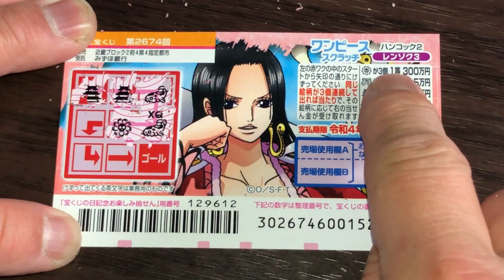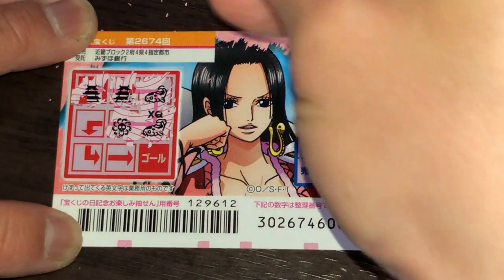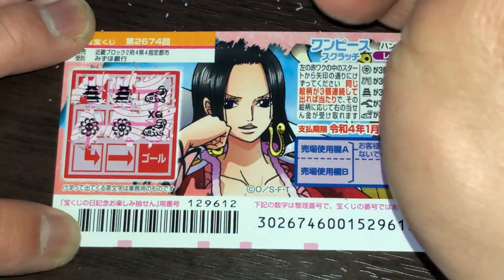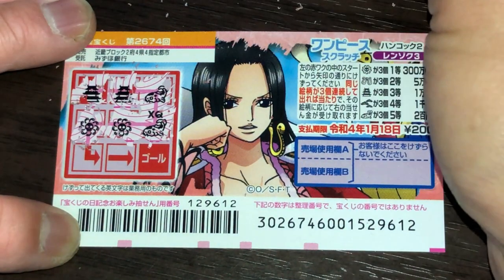That would be Ito — 300,000 yen! Yeah right, come on, I want that! Oh, two flowers — this is a tease. Come on, give me another flower, please!